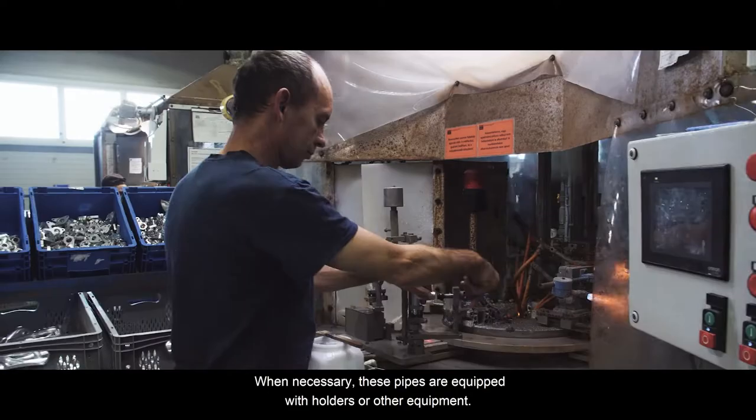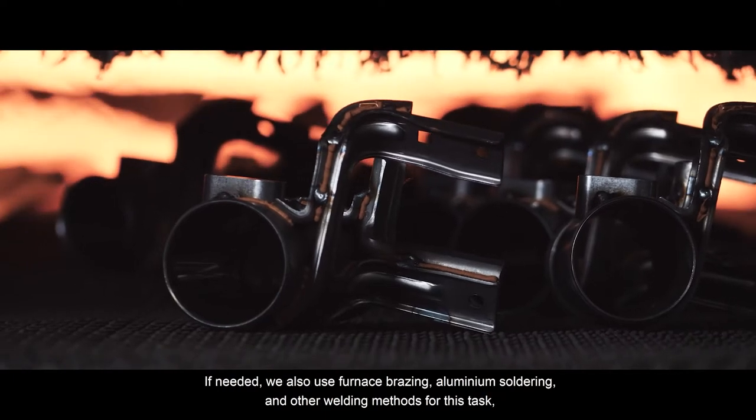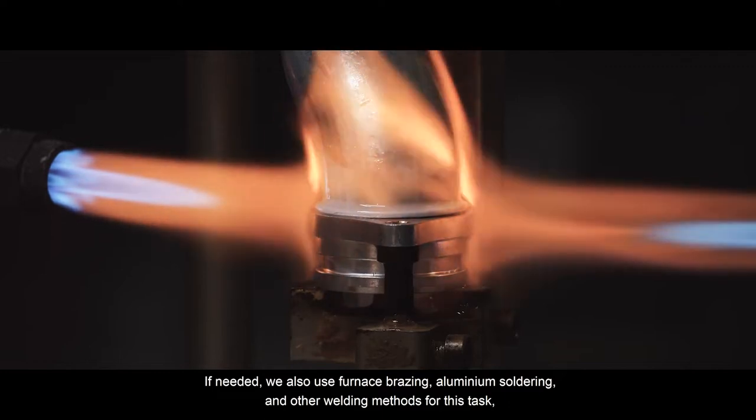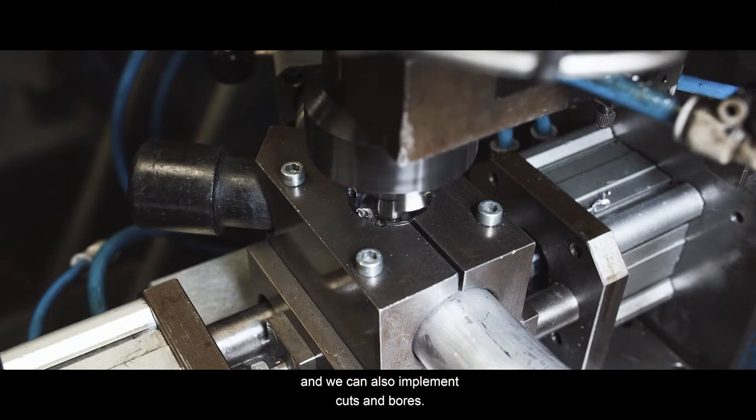When necessary, these pipes are equipped with holders or other equipment. If needed, we also use furnace brazing, aluminium soldering and other welding methods for this task. We can also implement cuts and bores.